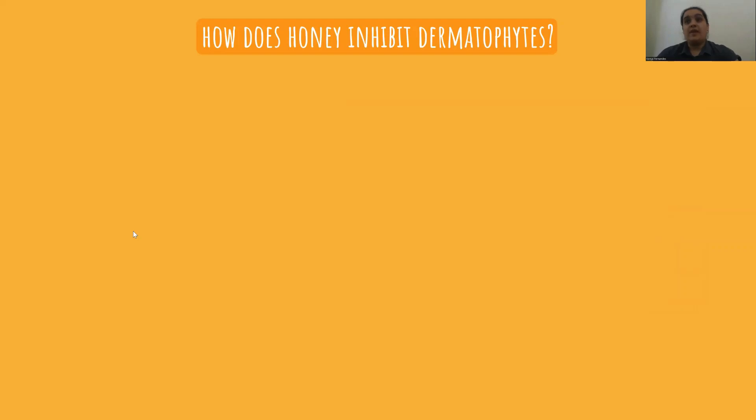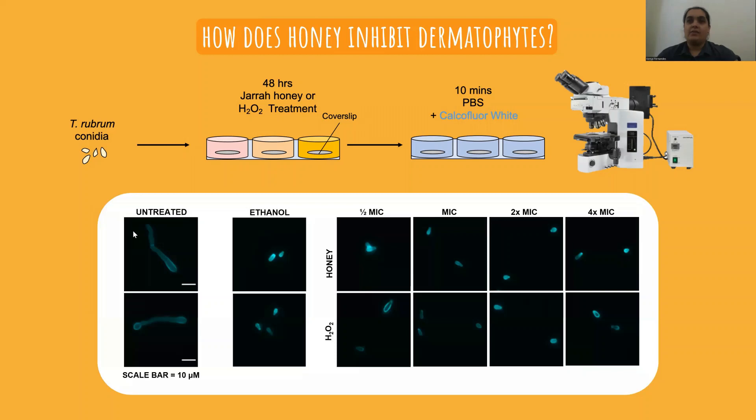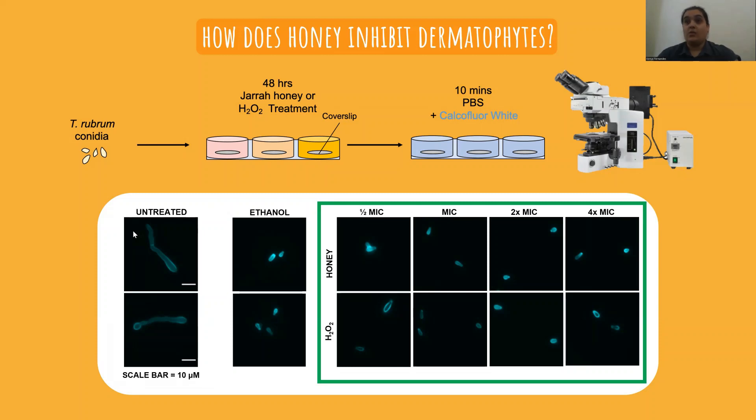Next we wanted to look at the effect of honey on conidial germination. We took some fungal conidia and immediately treated them with either honey or hydrogen peroxide for 48 hours, then stained the fungal cell wall with calcofluor white and examined them under a fluorescence microscope. In the untreated control the conidia had germinated and produced long hyphae, however in all of the hydrogen peroxide or honey treatments the conidia were completely prevented from germinating. This was a really exciting result, as resilience of conidia is a big part of why these diseases are so contagious and why relapse is so common.